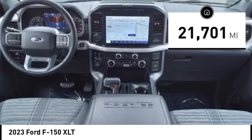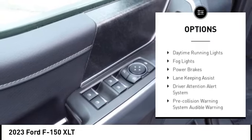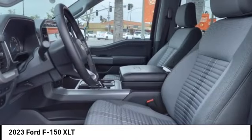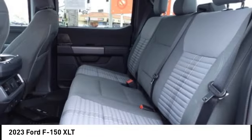Here are some of this vehicle's great options: power windows with safety reverse, emergency braking preparation, active grille shutters, stability control, front suspension type double wishbones, roll stability control, front suspension type strut, daytime running lights, fog lights, and power brakes.